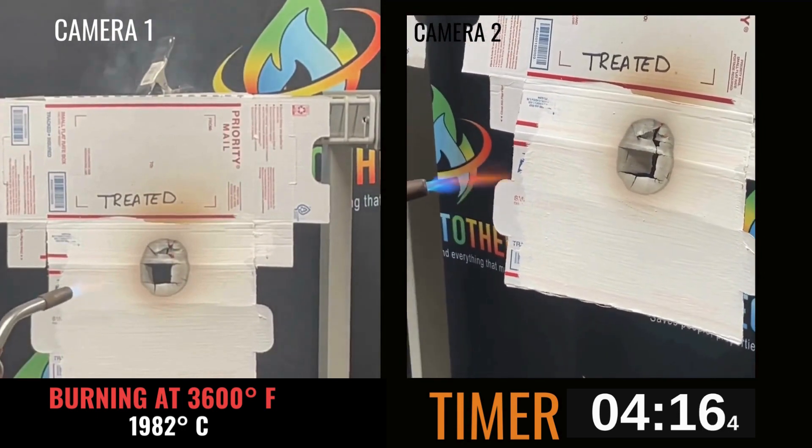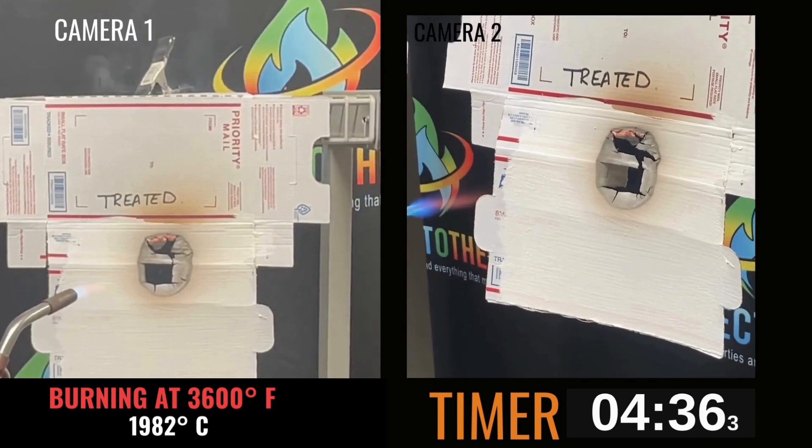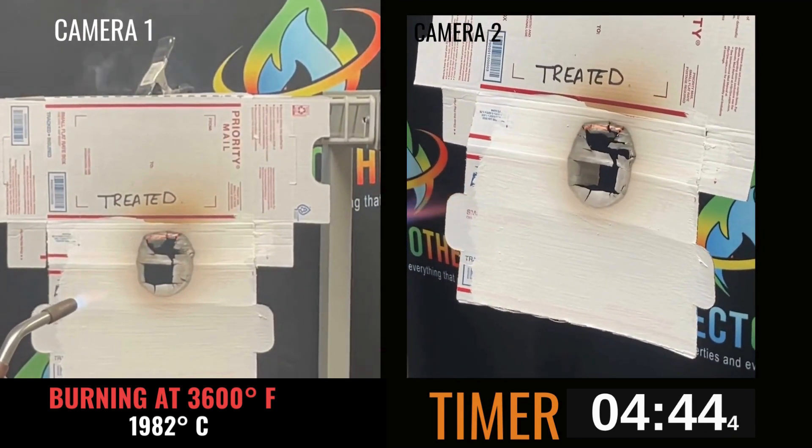In this contest of resilience, what we observe is not mere survival, but a clear-cut victory, championing fire safety with Protectotherm.